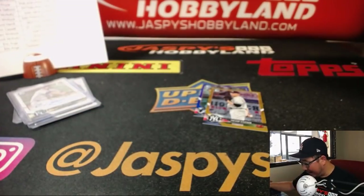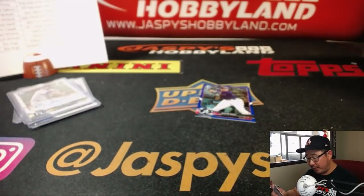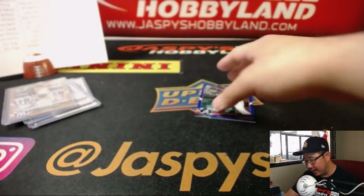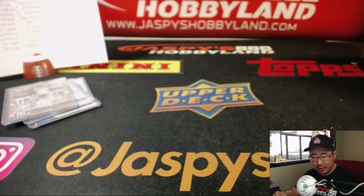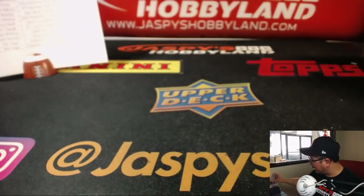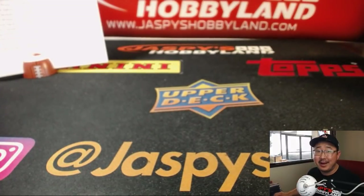And there you have it, folks — that was our first break of Bowman Chrome Baseball, 2018 Bowman Chrome Baseball, 12-box, Pick Your Team number one from jazpiecehobbyland.com. We have more in the store, so check it out. Enjoying the thrill of the chase — chase the train whistles and all the other fun stuff. Thanks everyone. Joe for jazpiecehobbyland.com — we'll see you next time. Bye.